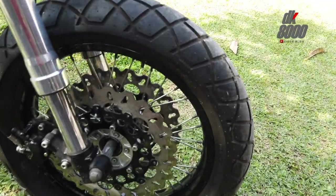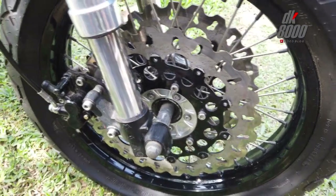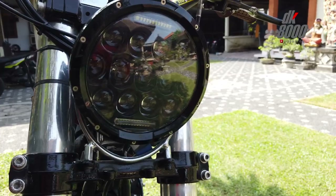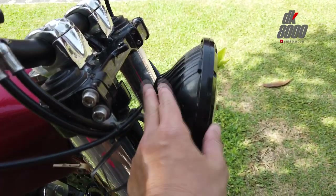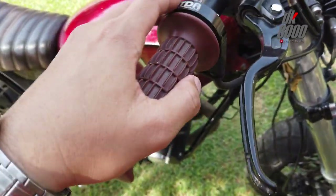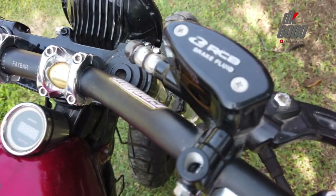Ban depannya memakai Sinco ukuran 130/80 ring 18. Di depan menggunakan double disc brake, sudah menggunakan upside down juga — tabungnya besar. Lampu mirip daymaker, tipis banget. Dari sisi handlebar pakai RCB, gas pontan TDR, minyak rem juga menggunakan RCB kiri kanan. Stang menggunakan fat bar.